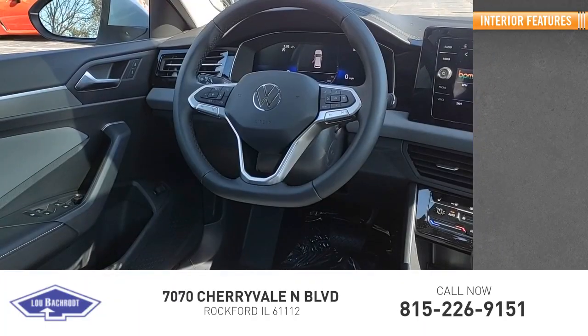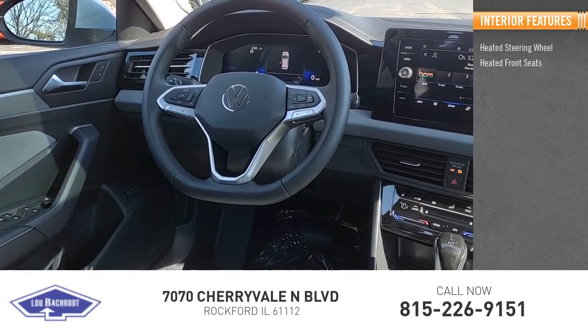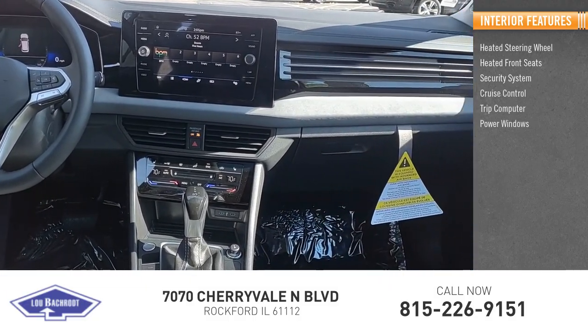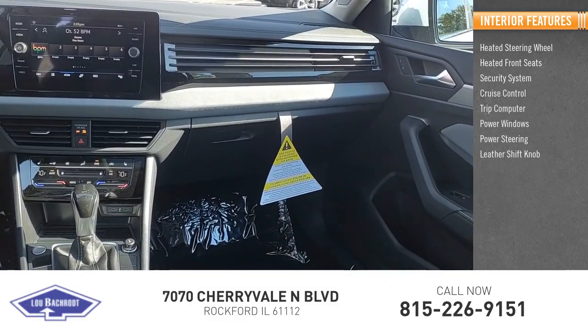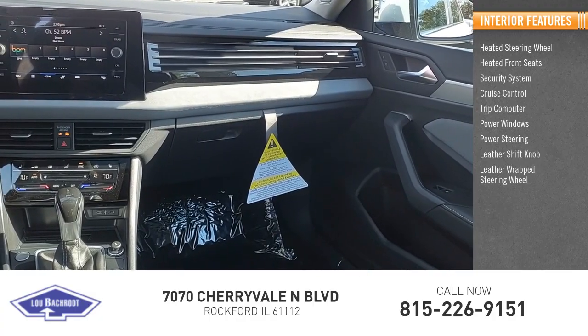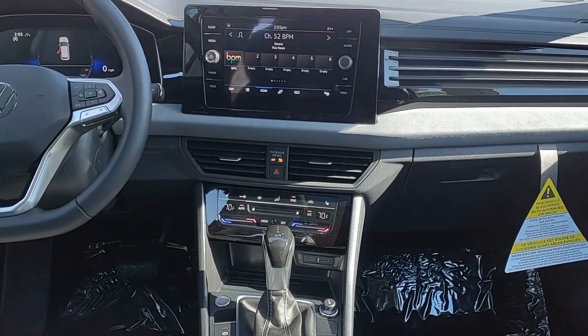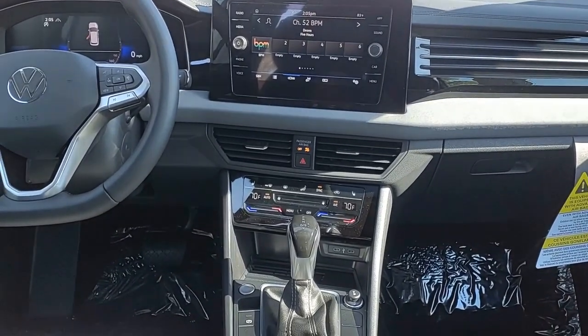Inside you'll find heated steering wheel, heated front seats, security system, cruise control, trip computer, power windows, power steering, leather shift knob, leather-wrapped steering wheel. Take this vehicle for a spin and see why so many shoppers are now proud owners.